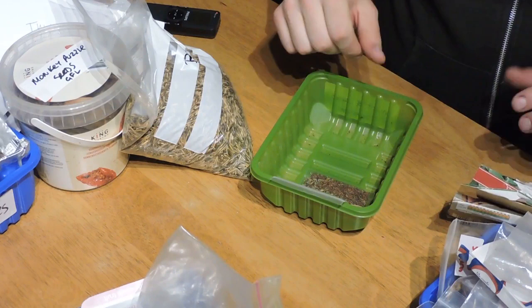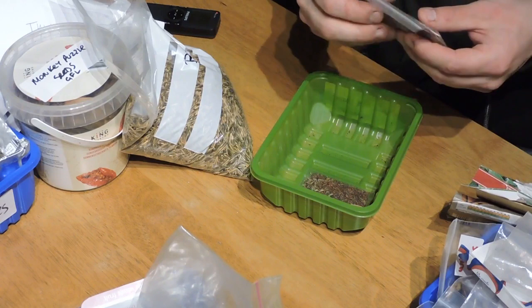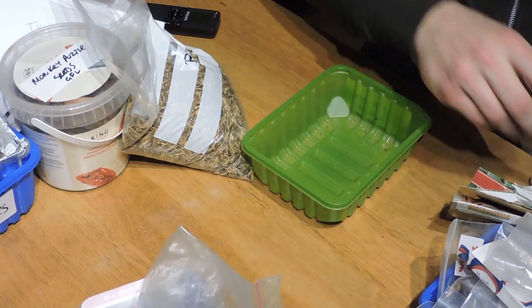Lots of rocket salad and more rocket, or arugula. That covers the brassicas and greens section.